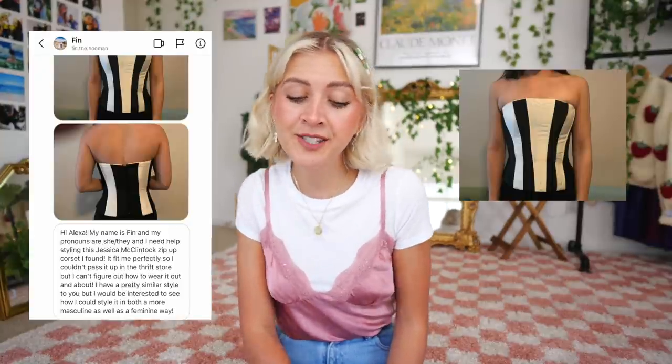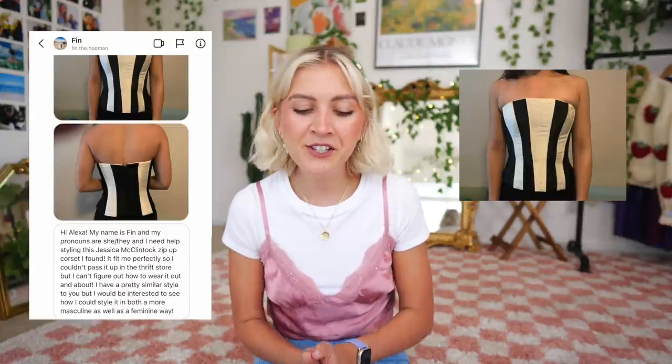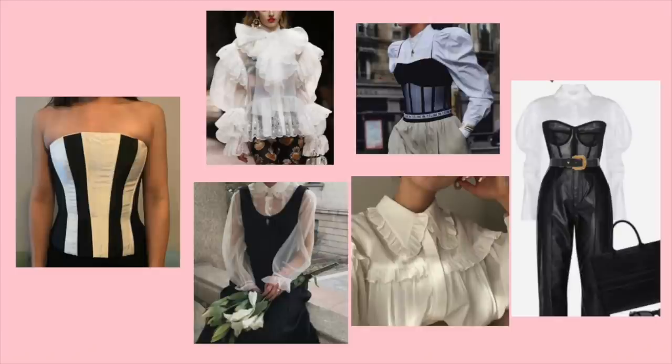The first piece is this black and white corset from Finn, who said: I need help styling this zip-up corset I found. It fit me perfectly so I couldn't pass it up at the thrift store, but I can't figure out how to wear it out and about. I know for myself I've thrifted corsets that are absolutely gorgeous but I don't know how to wear them in an everyday way. I very much see layering with this corset.